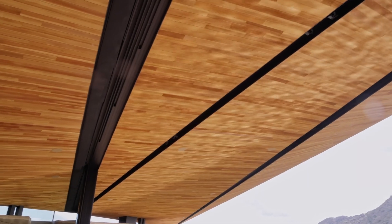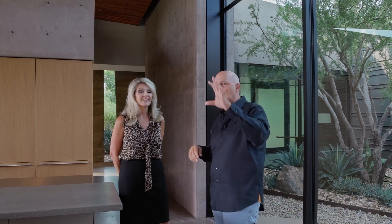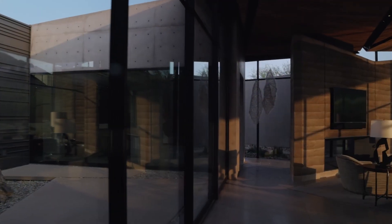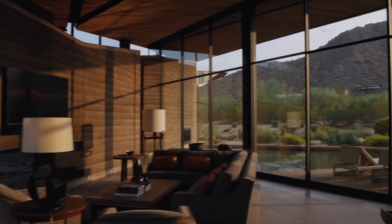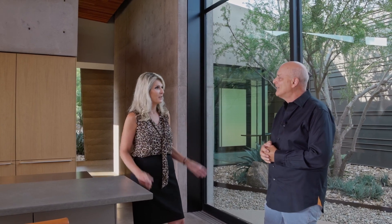We try to give all of our homes some sort of name that's descriptive of them rather than client names, because most of our clients want to keep their privacy. I was here one day walking around the corner and saw the light dancing on the wall just as it is right now — one of those epiphanies — that's the name of the house: Dancing Light. It made all the sense in the world because we strategically located the swimming pool to do just that. I've been in this house multiple times and whenever I come in I just have this feeling of Zen.